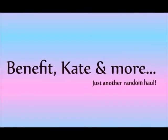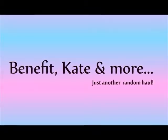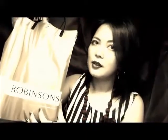I am back with another haul for my recent acquisitions. This one came from Robinson's, so what I got from Robinson's, I'll show you.